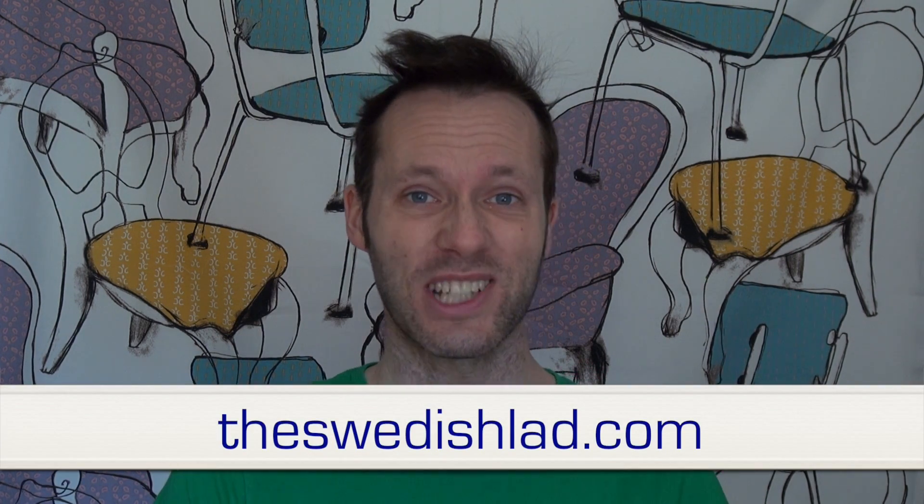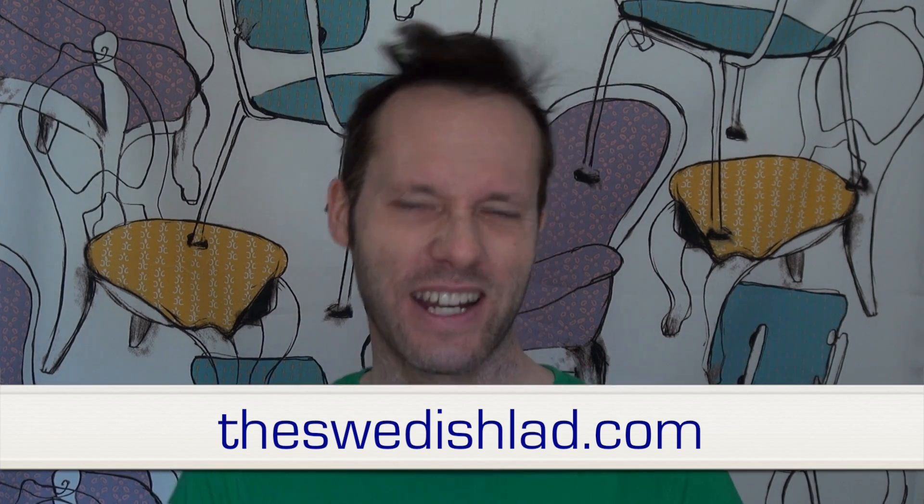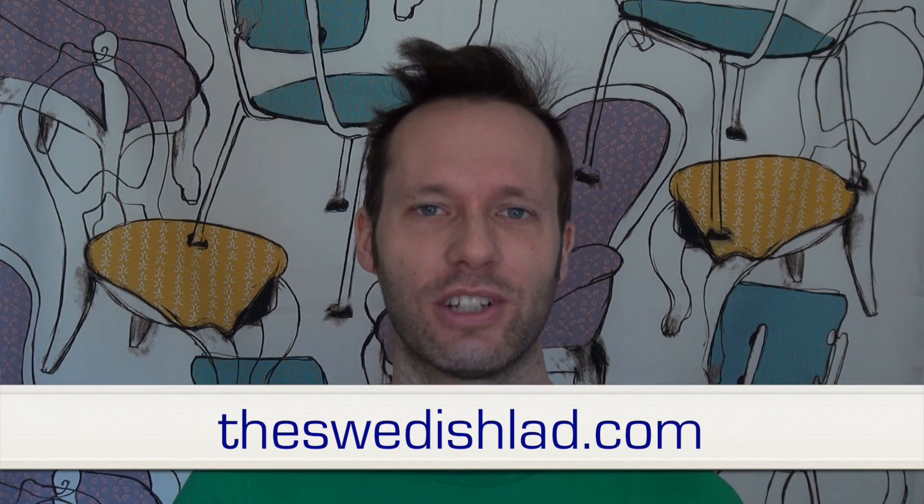Thank you so much for watching my nine Swedish vowels video. If you want to read more about this, you can go to theswedishlad.com, because I now have a website where I put all the stuff up, especially the stuff on Swedish, because it has its own tab and category.